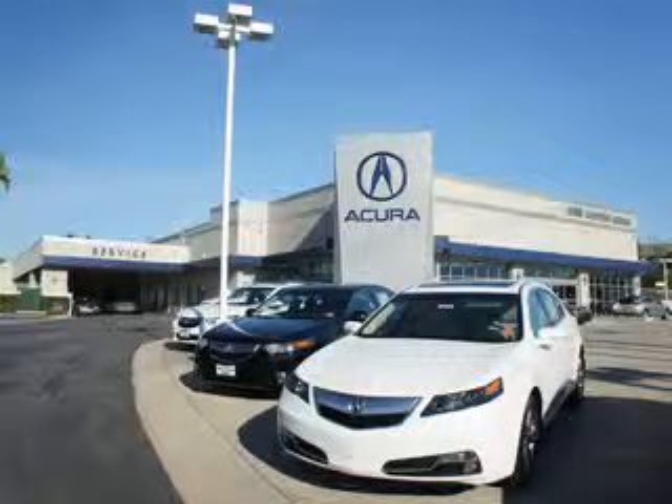Thanks for choosing Weir Canyon Acura. We pride ourselves in providing a straightforward, quick, enjoyable purchasing experience. Check this out.